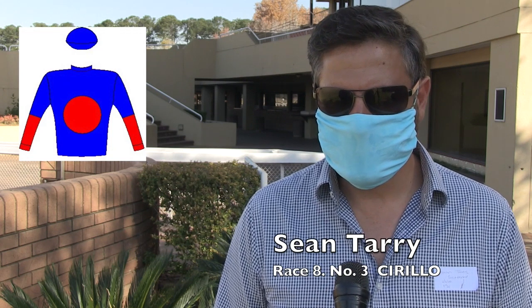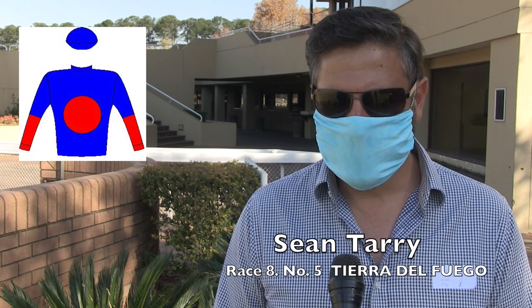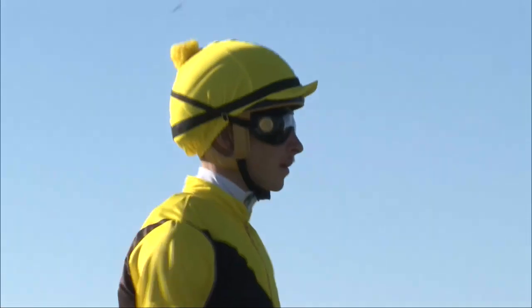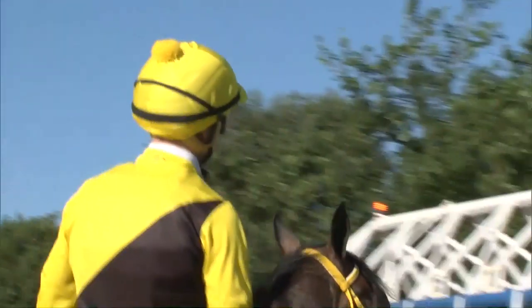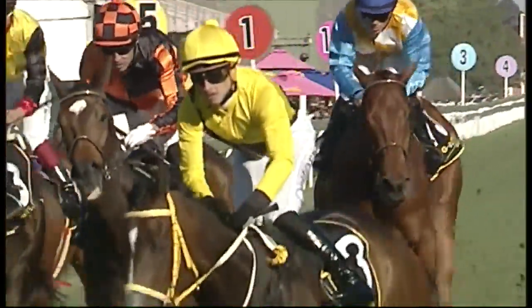Cirillo has really turned the corner — at his best he's capable of matching it with the very best grade one horses around. He has Tierra Del Fuego and Tilbury Fort to accompany him in the Horse Chestnut. Cirillo is doing well — he's not out of it, even though we have a healthy respect for Michael's coupling of two top horses. Tierra Del Fuego has been coming along nicely and it's almost looked like the 1400 is getting a bit sharp, so it's possible he steps up over the mile. Tilbury Fort — nice to have Lyle aboard again, though he hasn't sat on him since the Summer Cup.